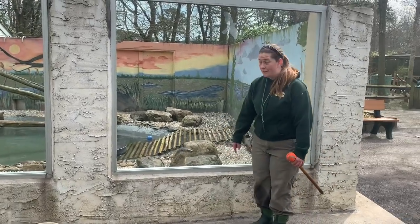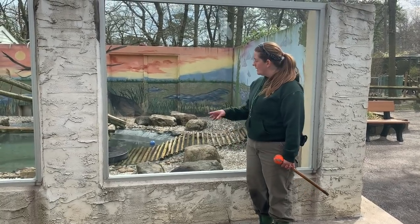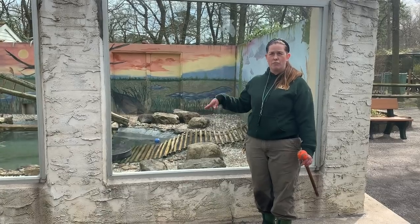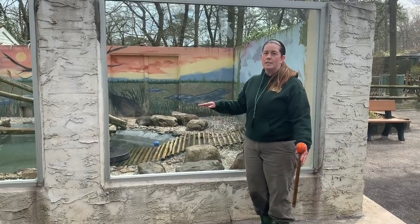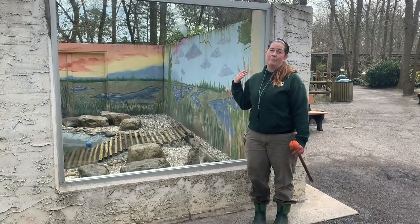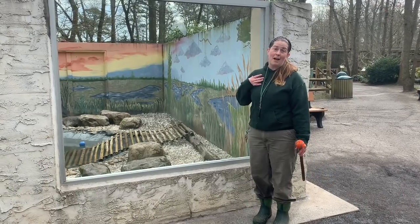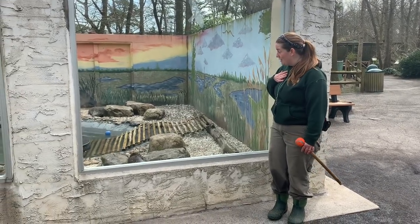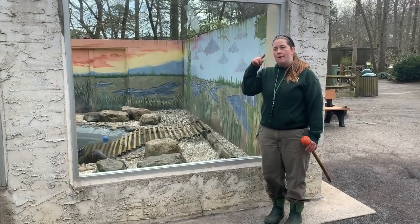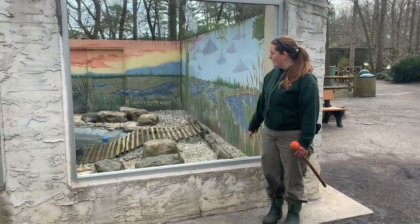Our North American River otters are highly adapted for swimming. They have very sleek bodies, as you can see, with a strong tail to act kind of like a rudder to go in directions and swim along. They can actually close their ears when they're diving, so they never get swimmer's ear. They also have a third membrane called a nictating membrane that goes across their eye like goggles when they swim.